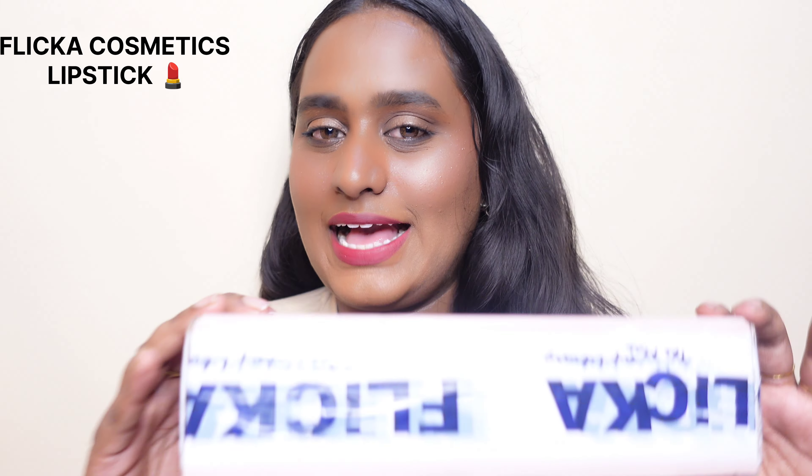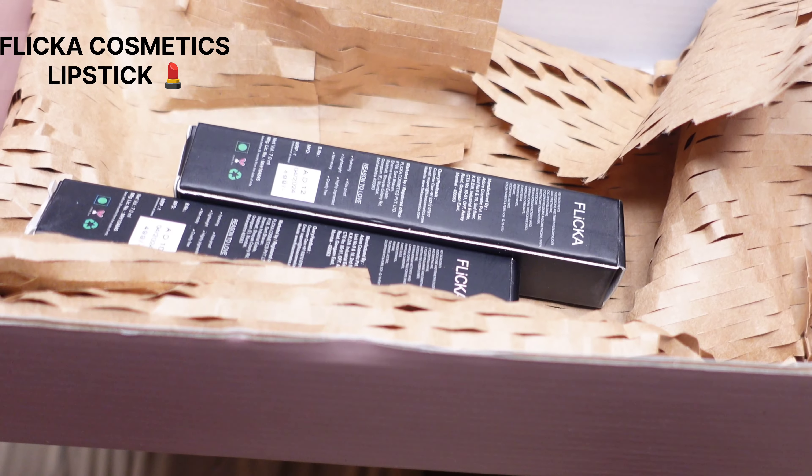Hi everyone, welcome back to my channel. My name is Safran and in today's video we will be talking about these amazing Flicka Cosmetics lipsticks that I purchased. Let me quickly show you all what I'm talking about.